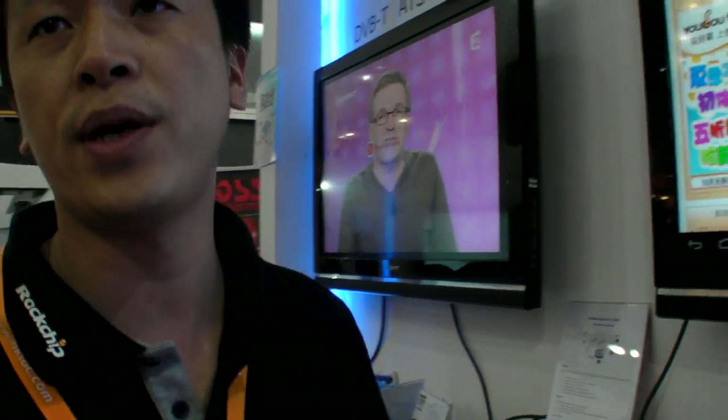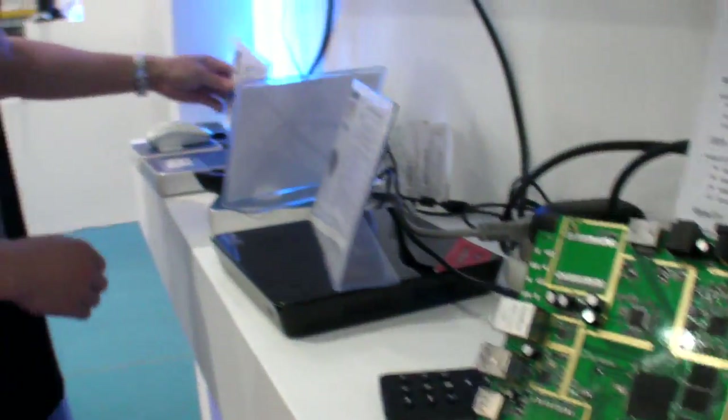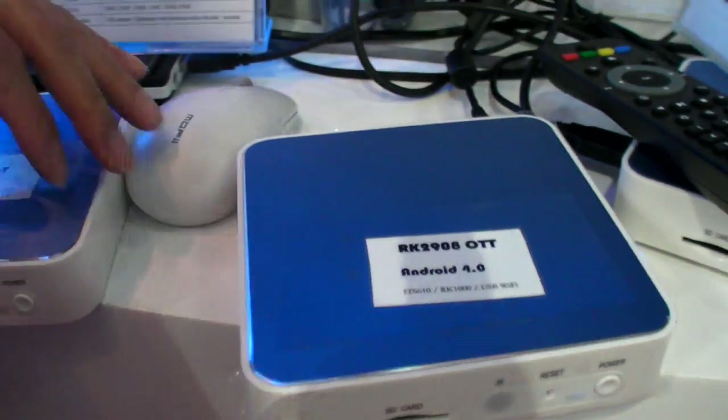Over here are smart boxes based on Android. Rockchip may provide solutions based on the RK30. This one here is the RK29. It runs Android 4.0 or Android 2.3. And here is the RK2908, which is specifically just for the set-top box. That chip has been available since September last year.